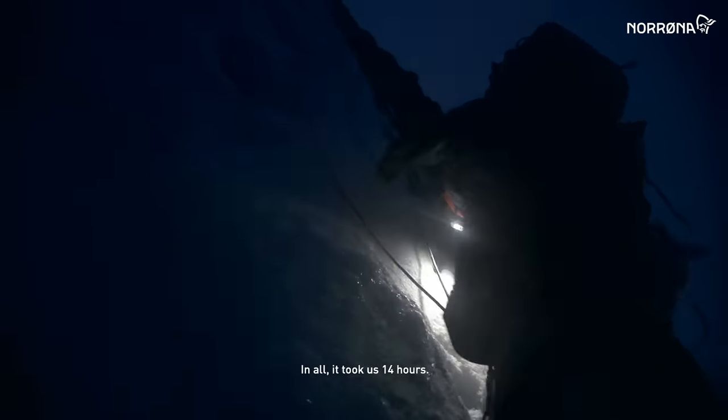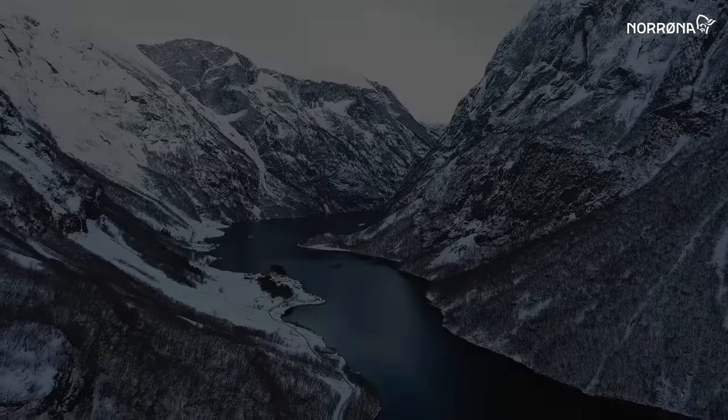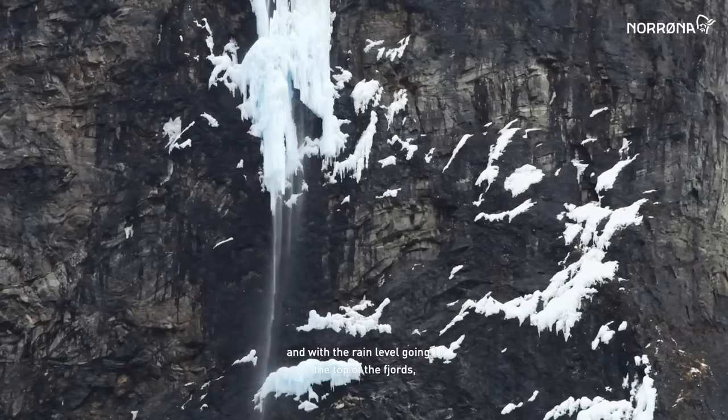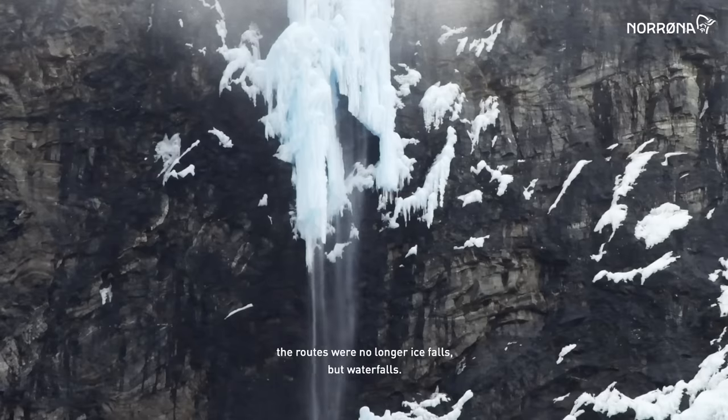In all, it took us 14 hours. The day after, with increasing temperatures and with the rain level going to the top of the fjords, the routes were no longer icefalls, but waterfalls.